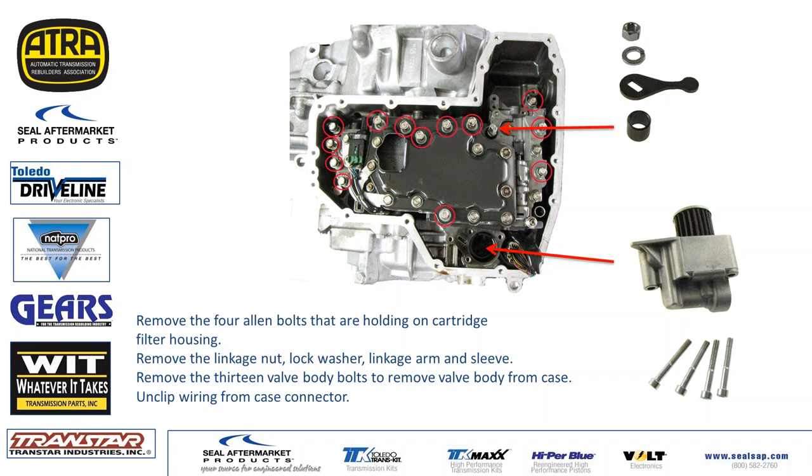I've heard that SEAL Aftermarket Products has these filters in stock. Some other stores, suppliers, and vendors have them also, as do dealerships.